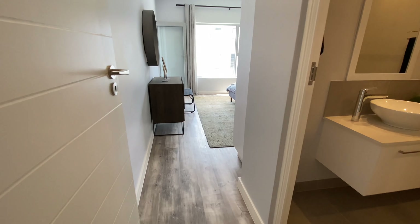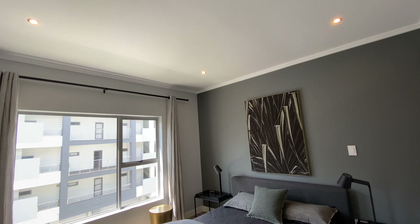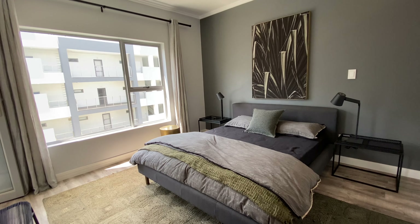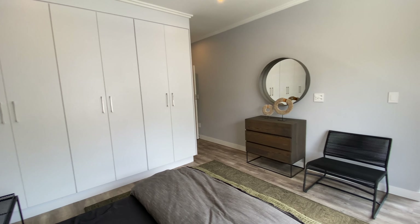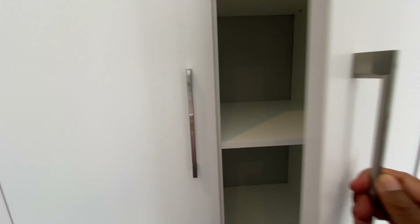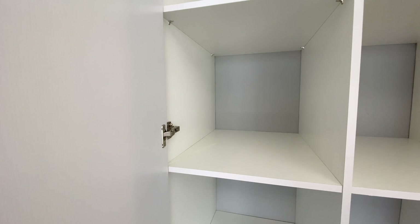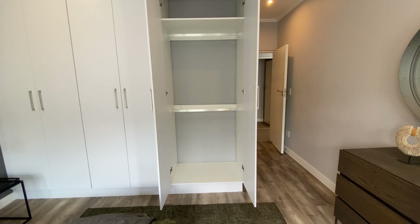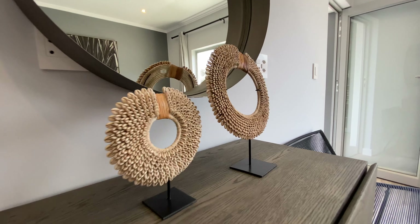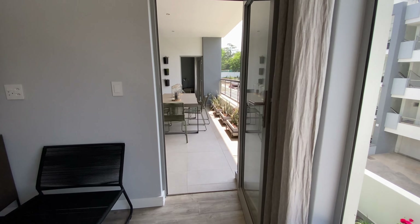Now, to the main bedroom. Of course, it has a full ensuite bathroom similar to the first bedroom, but the room is much larger. Just checking if we have enough cupboard space for shoes — I think we're sorted. The main bedroom also has a second door leading straight out into the balcony.